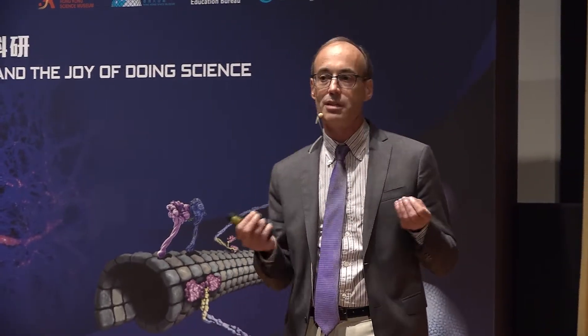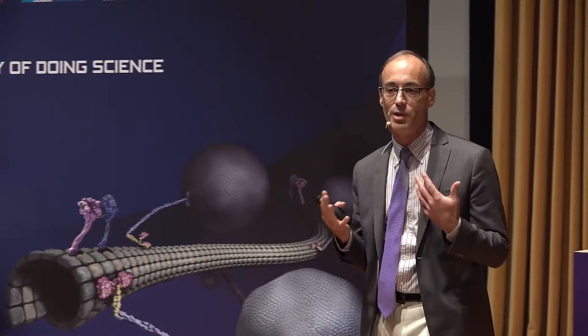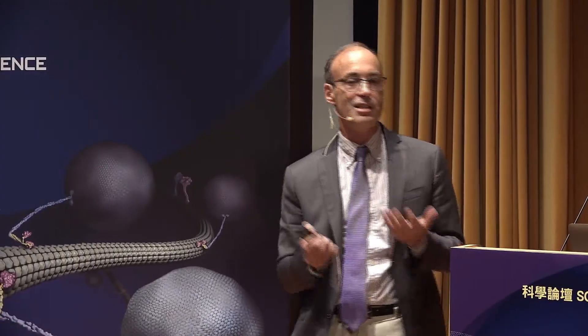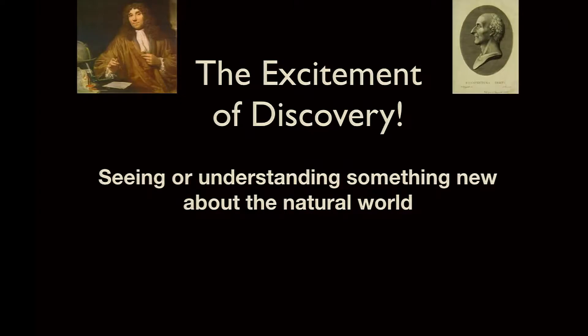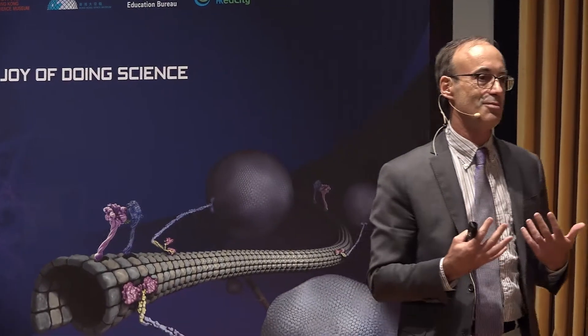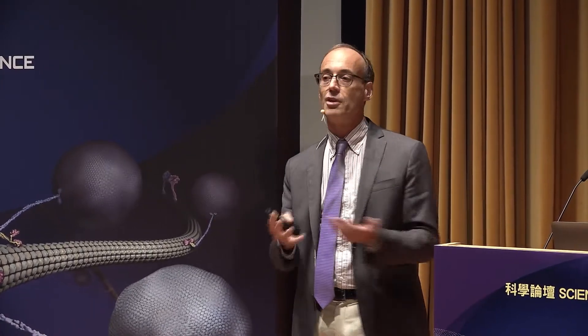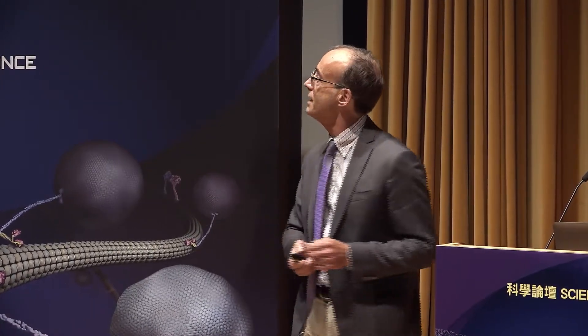The excitement that all scientists feel when they discover something completely new — that sense of discovery that Leeuwenhoek felt — is what drives all scientists in the profession today. For students, the reason to become a scientist is that it's an amazing feeling to see or understand something completely new about the natural world.